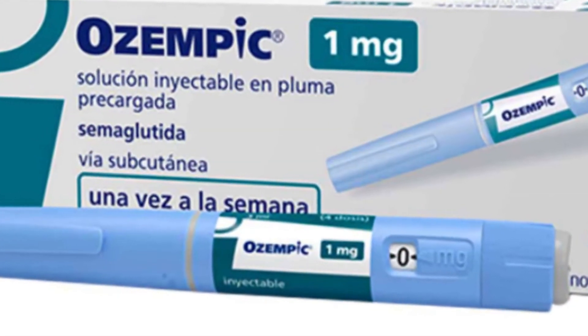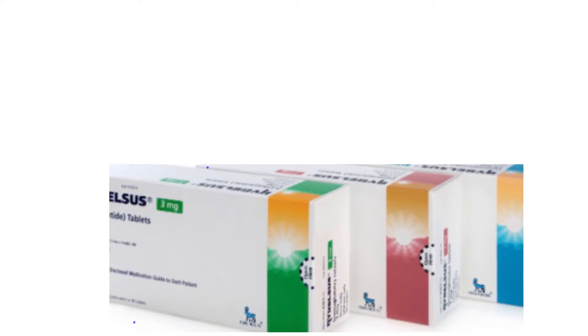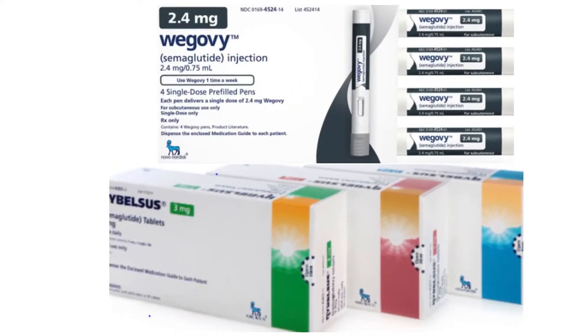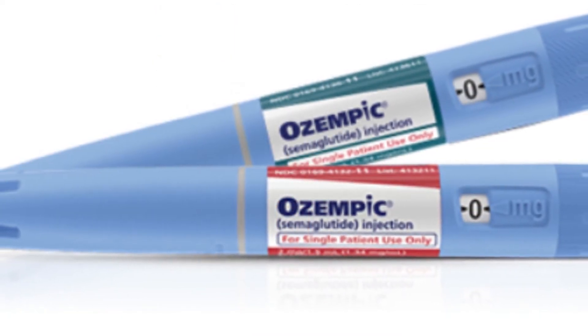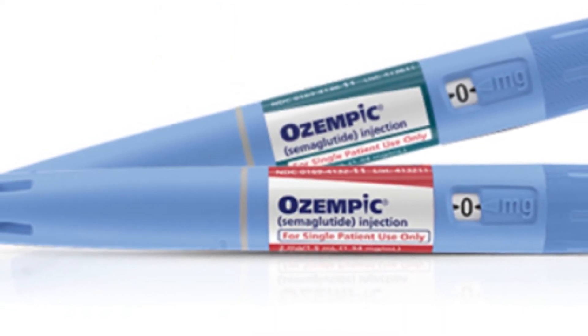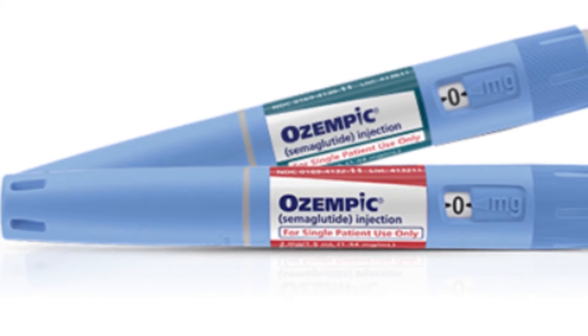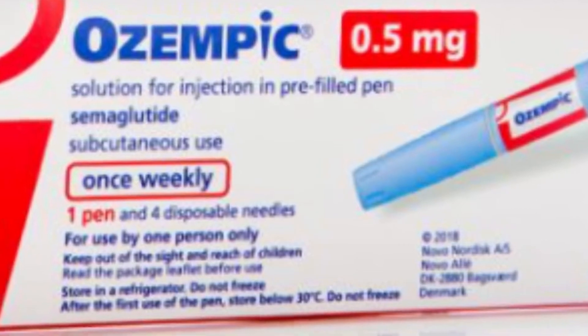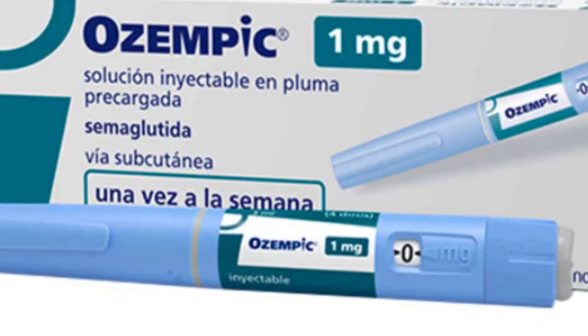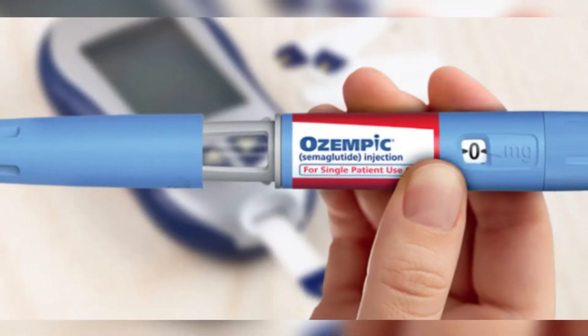The second group we will discuss is Ozempic, Rybelsus, and Wegovy. These brands contain semaglutide. Ozempic Injection is approved for the treatment of type 2 diabetes, but has also shown a significant effect on weight loss. Ozempic is available in 0.25, 0.5, and 1 mg dosage forms, and the dose is taken once a week.